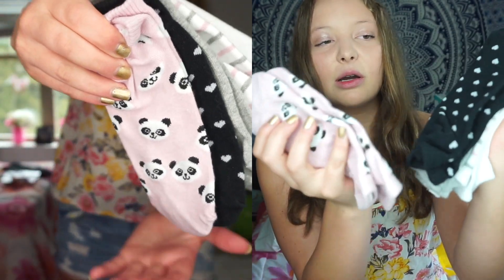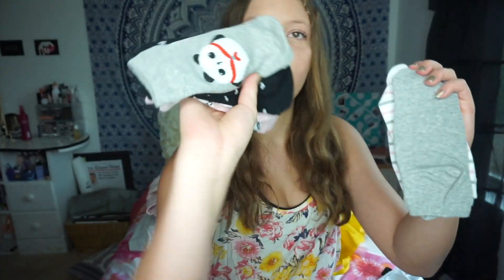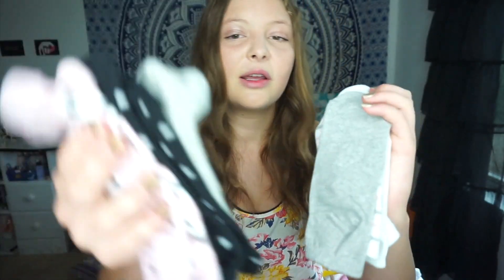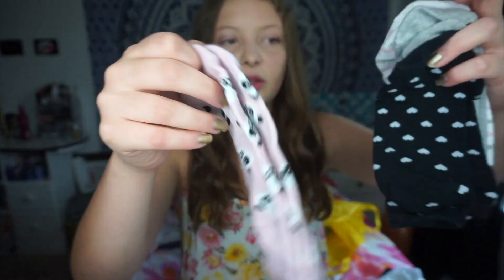The last bag from Forever 21 has a bunch of other stuff. I got this pack of socks — they're panda themed. The first pair is pink with little pandas on it, then there's black with white hearts, plain gray with an upside-down panda on it, pink and gray striped, and then plain white.